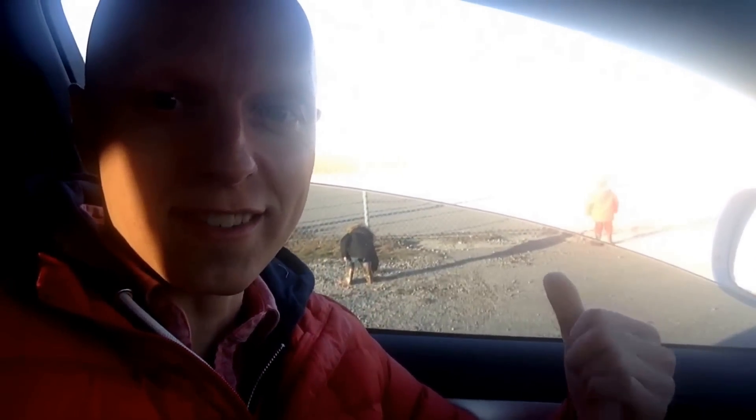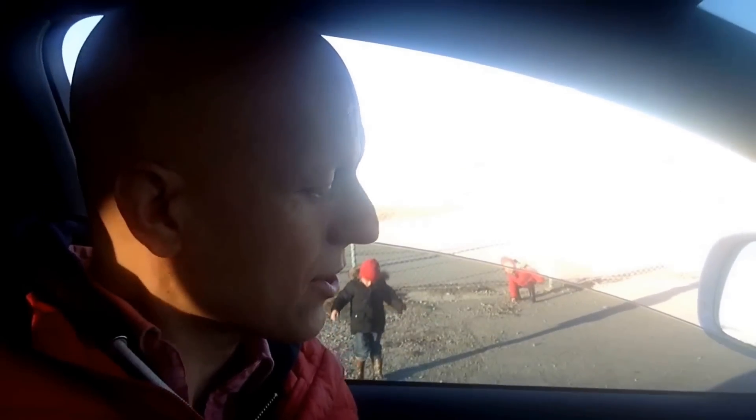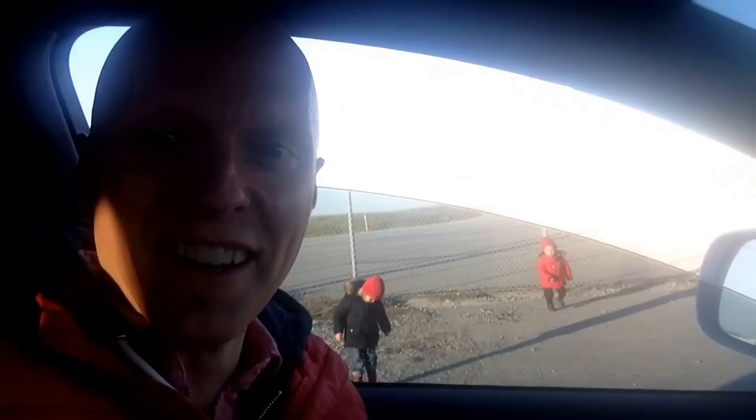Hey guys, I'm at the airport with the kids as you can see outside. A quick Ask Yuri video. I'm answering a question from Dennis who wants to know how do we support normal thyroid function?